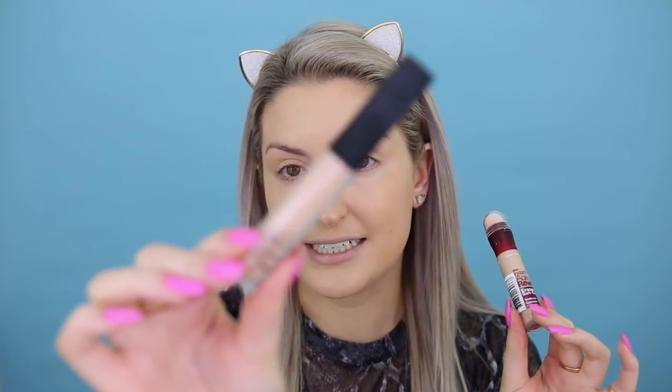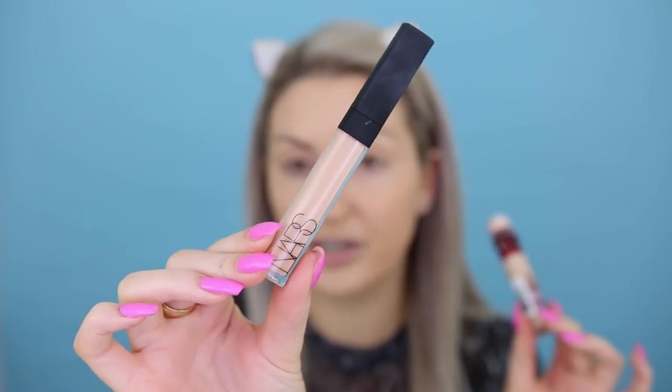When it came to concealers, there were two absolute standouts. The first being the NARS Radiant Creamy Concealer, which I totally agree with — this is one of my absolute favorite concealers. It is a very natural finish concealer that still has really great coverage. It's very forgiving on fine lines and it's great if you have dry under eyes as well. It's not going to go crusty or anything like that.